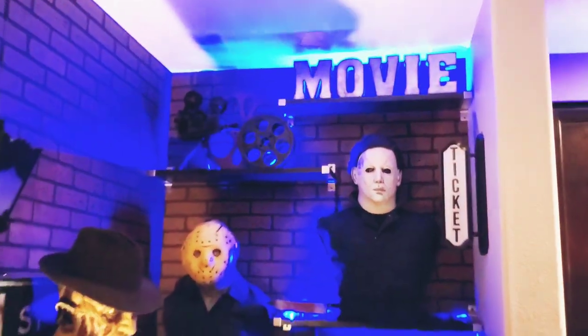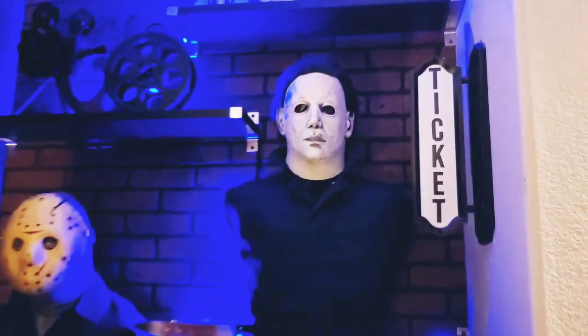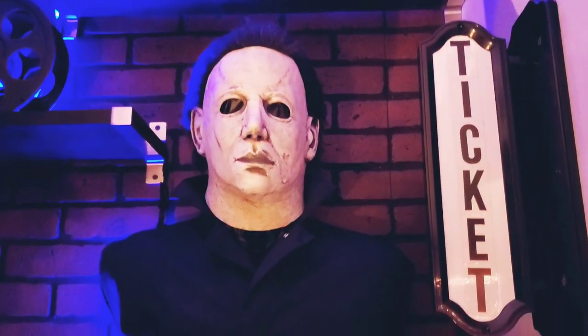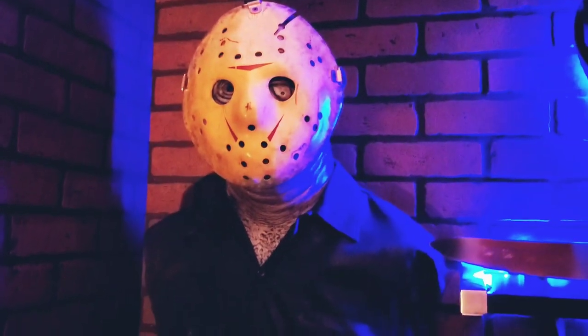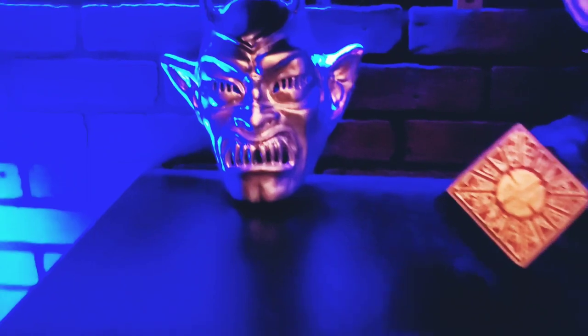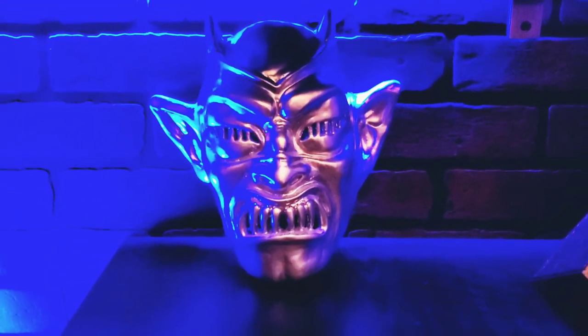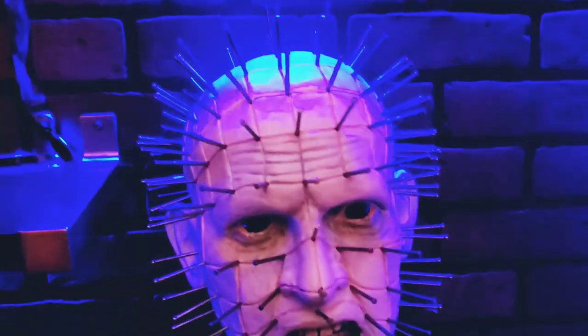Alright guys, on this corner over here I got my little movie corner with movie tickets. Got my Part 6 Michael Myers. Part 8 Jason — Jason Takes Manhattan. Got my Demons mask from the movie Demons. Pinhead by Patrick Hart — 'We have such sights to show you.' This resin Hellraiser box also by Patrick Hart.